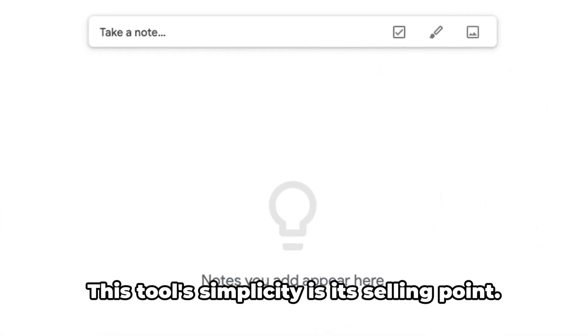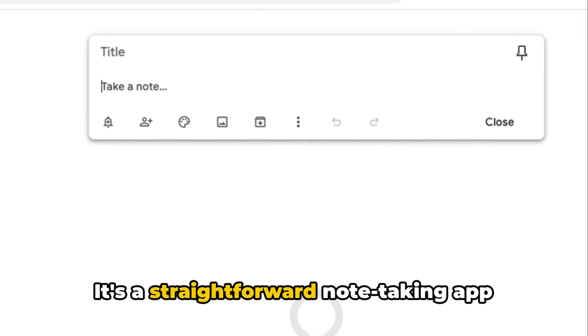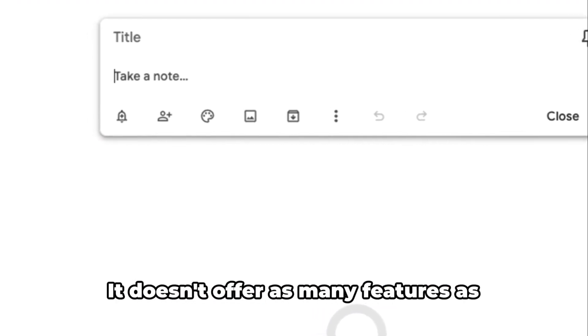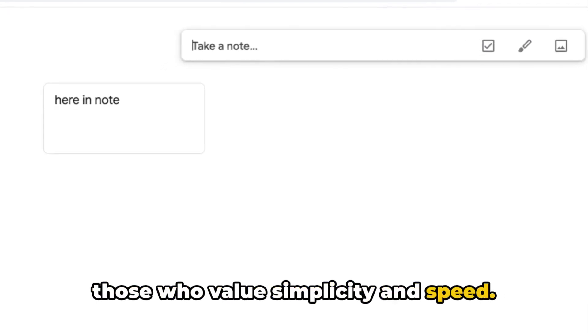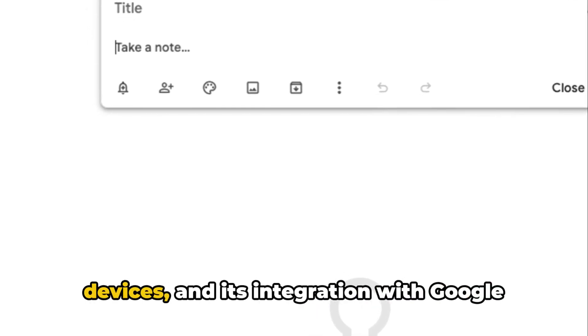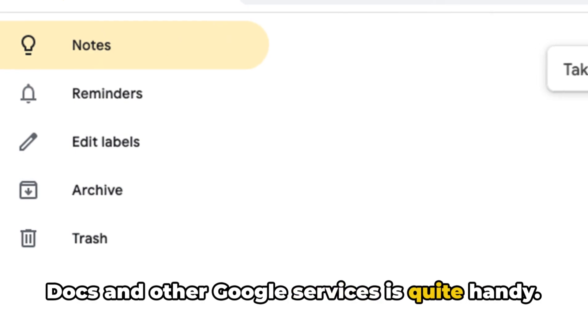Next up is Google Keep. This tool's simplicity is its selling point. It's a straightforward note-taking app that's excellent for quick notes, reminders, and checklists. It doesn't offer as many features as Evernote or OneNote, but it's perfect for those who value simplicity and speed. Google Keep also syncs across all devices, and its integration with Google Docs and other Google services is quite handy.